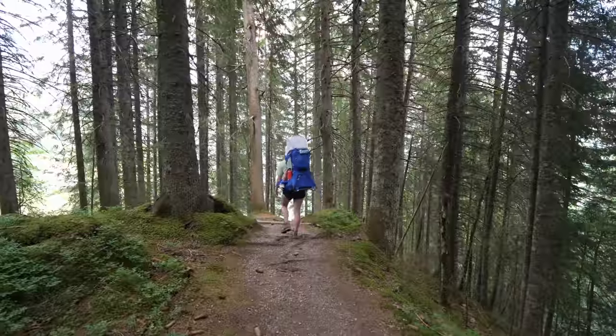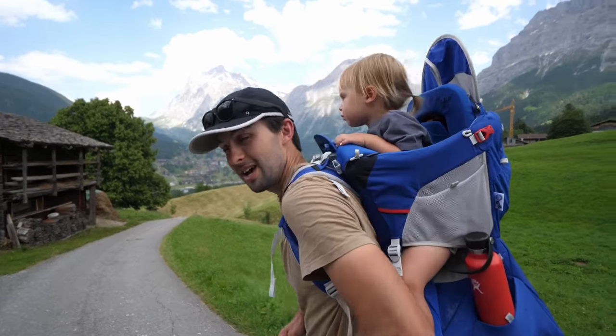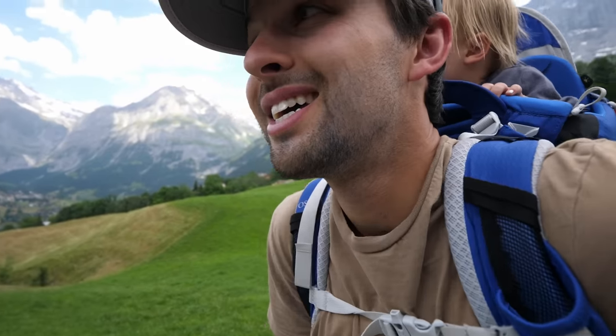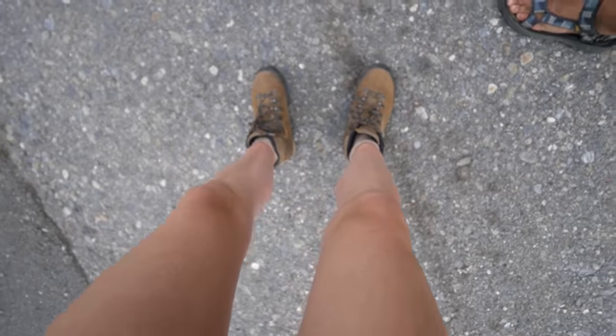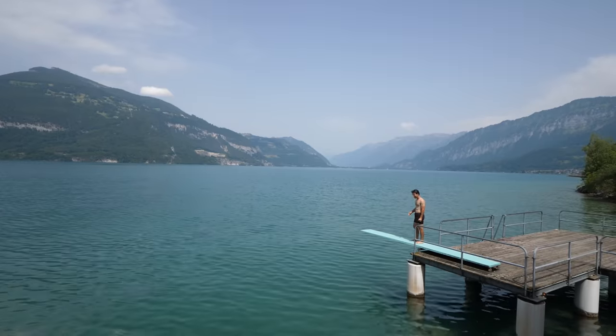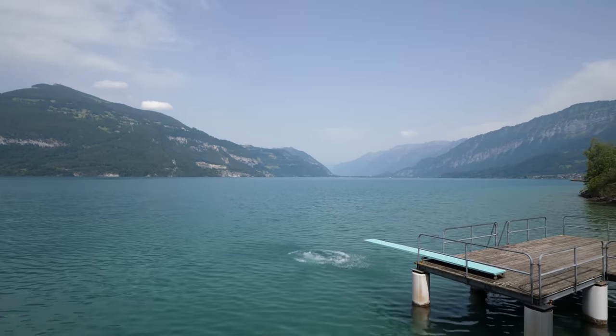We've been in Interlaken, just getting outdoors doing what we love. We hiked 16 miles with a two-year-old and got super sore — it's definitely hard on the knees and feet, especially going down. We also made a random stop at Lake Thun that turned out to be one of our favorite and most beautiful memories in Switzerland.